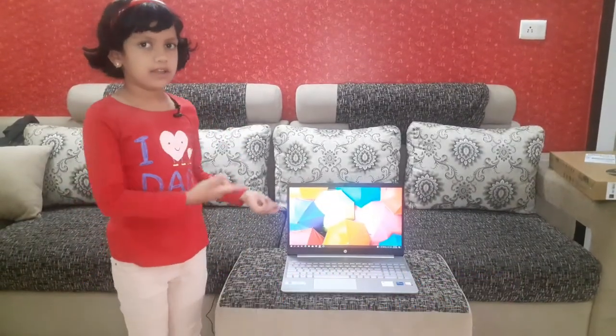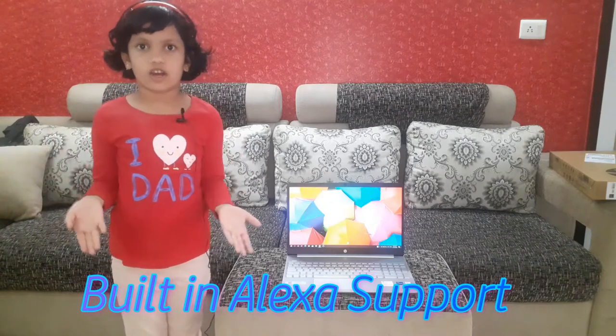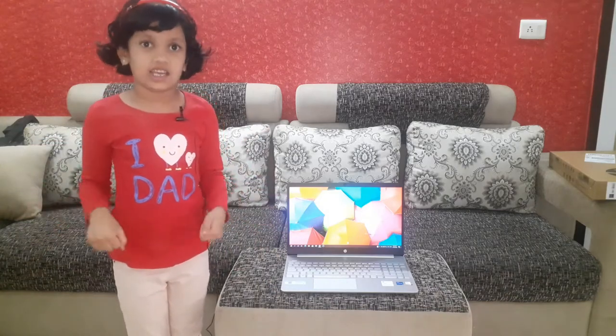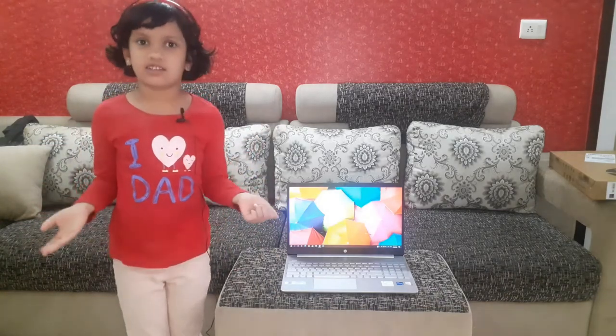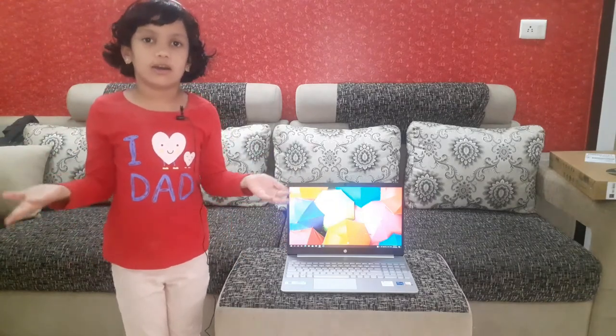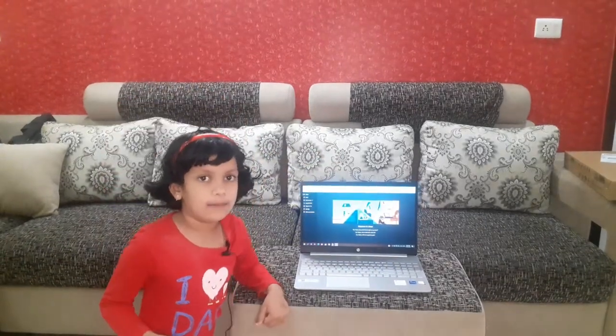Alexa is inbuilt. And now it is lockdown and Corona is still running and I can't talk with my friends, so I can talk with Alexa. And I can help with my homework. Now let's talk with Alexa and ask it some questions.